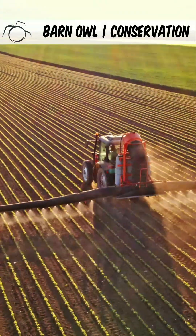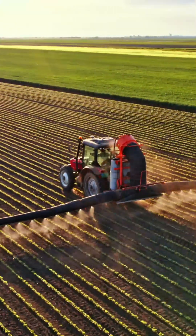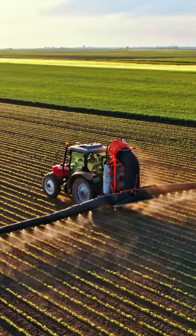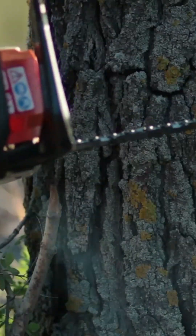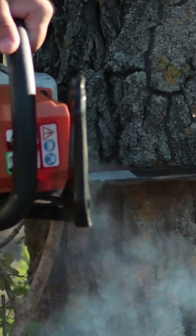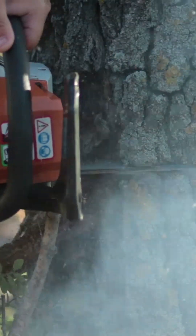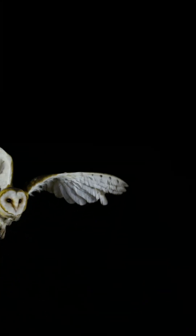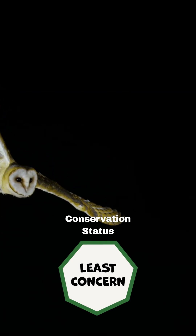Barn owl populations went into a steep decline in the 1950s and 60s, attributed to a loss of habitat and the extensive use of toxic chemicals in the agricultural industry. Further population declines were attributed to habitat loss right up to 1995, leading them to be UK amber listed as a threatened species. Since then, populations have increased, mainly due to the erection of nest boxes, leading to a reclassification of the species to green listed.